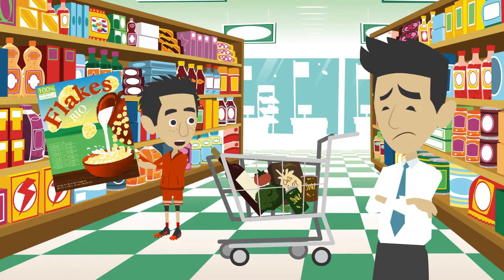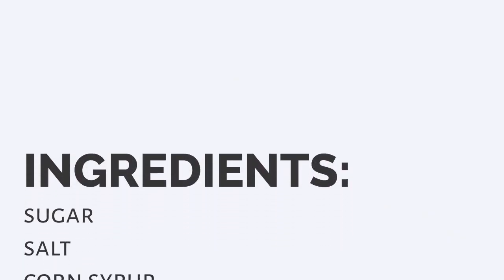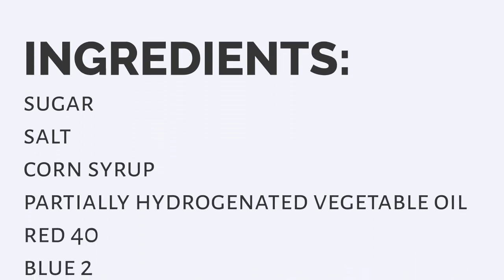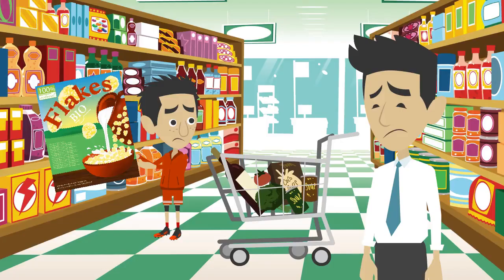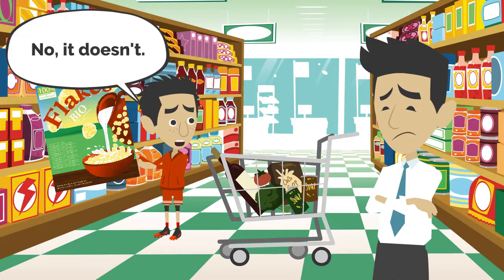Oh yeah, okay. Let's see: sugar, salt, corn syrup, partially hydrogenated vegetable oil, Red 40, Blue 2, Yellow 6, BHT, guar gum. That doesn't sound very healthy, does it? No, it doesn't.